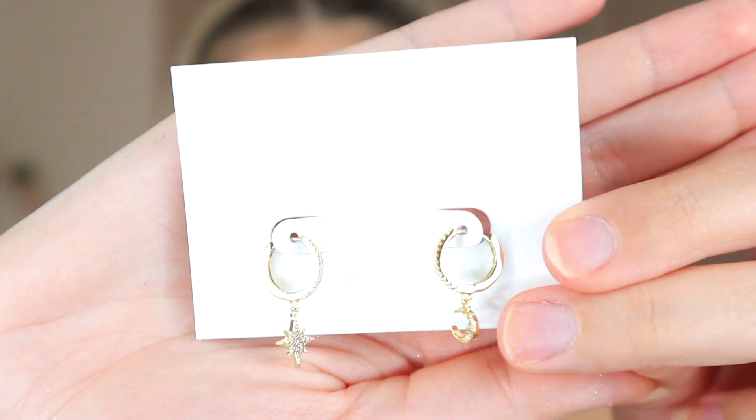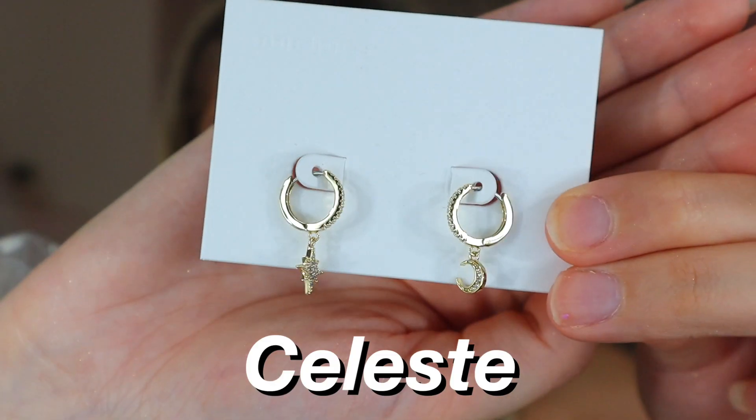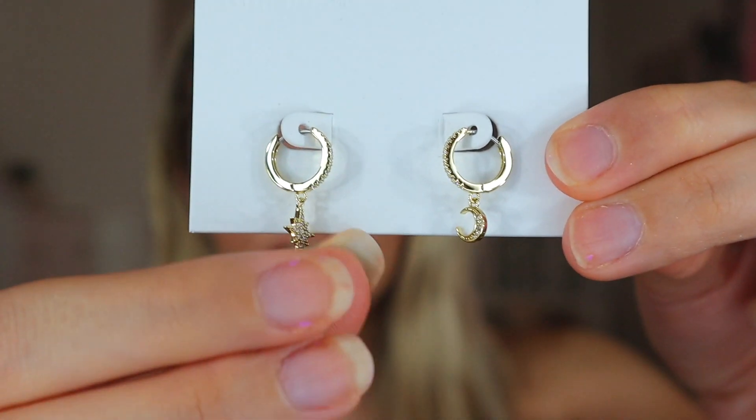So the first one — oh my goodness — I have been seeing these in every single Ana Luisa ad. These are the Celeste earrings and they're absolutely beautiful. One is in the shape of a moon and the other is in the shape of a star. I'm going to be trying them on because I have been looking at these earrings for so long. Whenever I see ads of Ana Luisa, I would just see these earrings, and I just had to pick these — I'm so grateful they sent them to me.